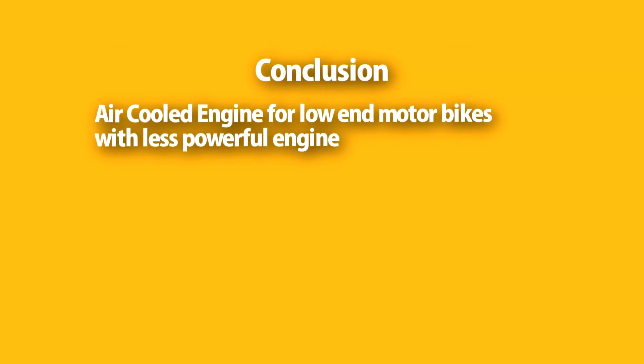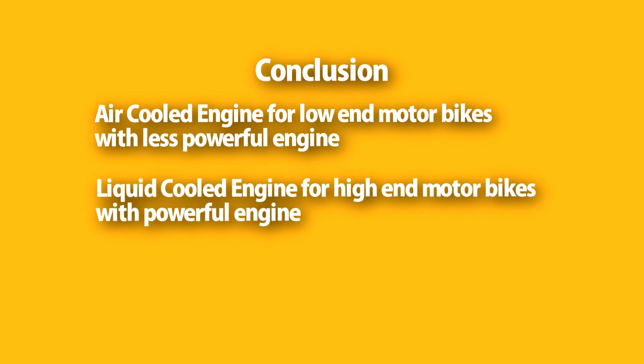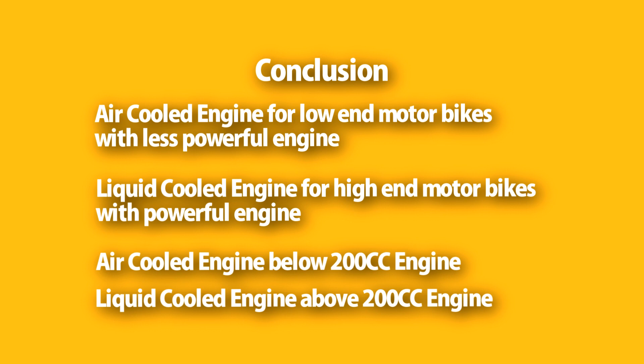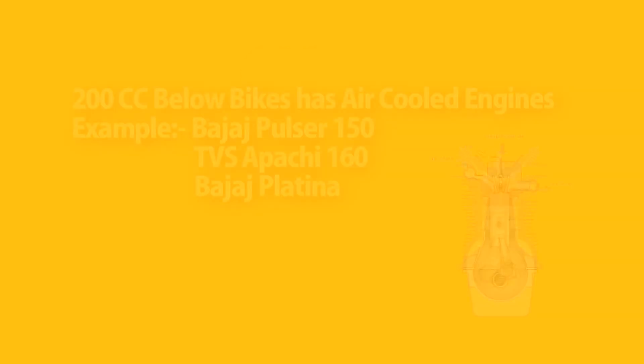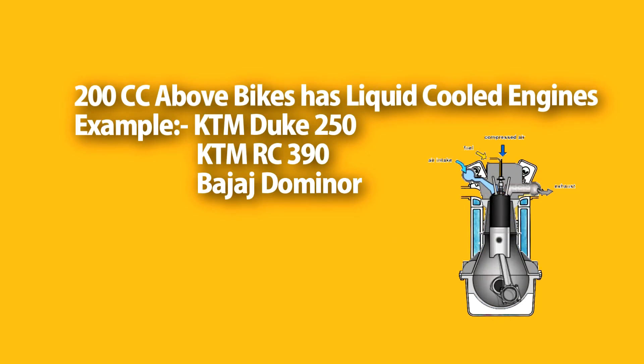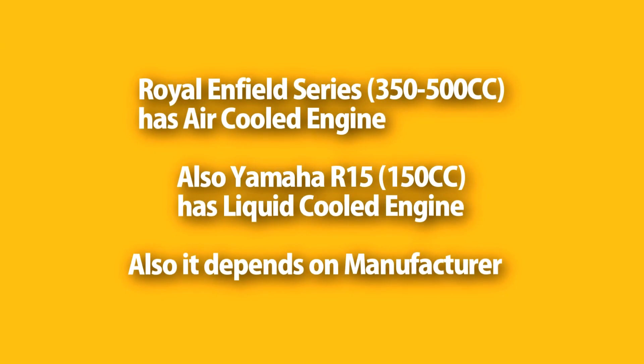In conclusion, air-cooled engines are specially designed for low-end motorbikes with less powerful engines, whereas liquid-cooled engines are designed for high-end motorbikes with powerful engines. We usually see air-cooled technology below 200cc and liquid-cooled technology above 200cc. Budget-friendly bikes below 200cc like Bajaj Pulsar 150, TVS Apache 180, and Bajaj Platina have air-cooled engines, whereas more expensive bikes above 200cc like KTM Duke 250, KTM RC 390, and Bajaj Dominar have liquid-cooled engines. Exceptions include the Royal Enfield series with air-cooled engines and the Yamaha R15 150cc with a liquid-cooled engine, depending on the manufacturer.